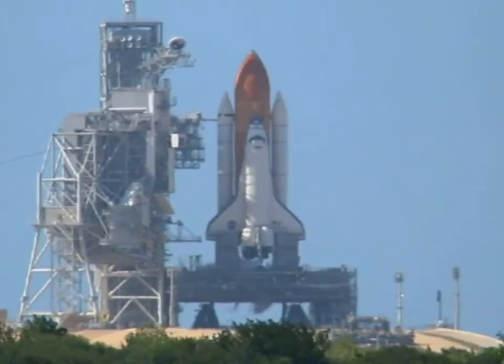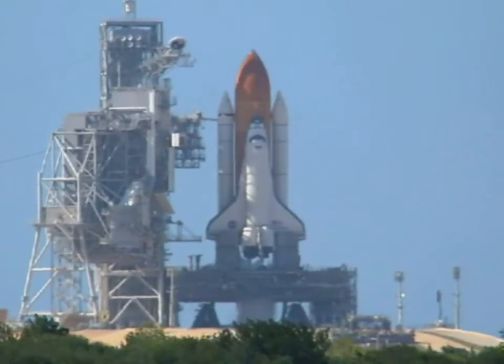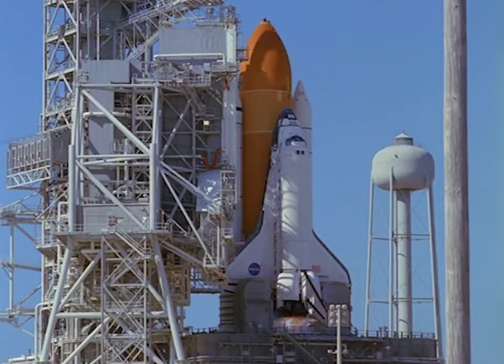15. All vents open. Copy. Catch. GLS is go for main engine start.